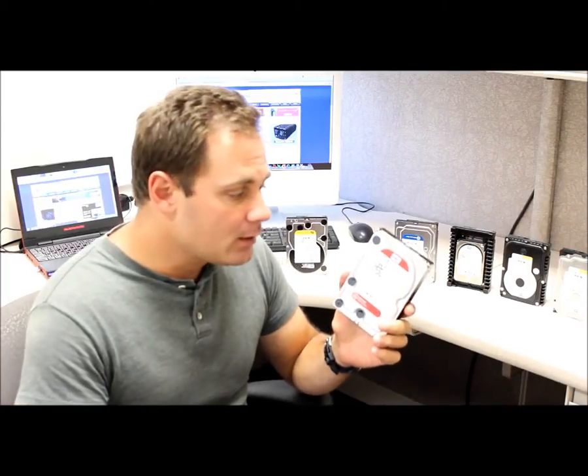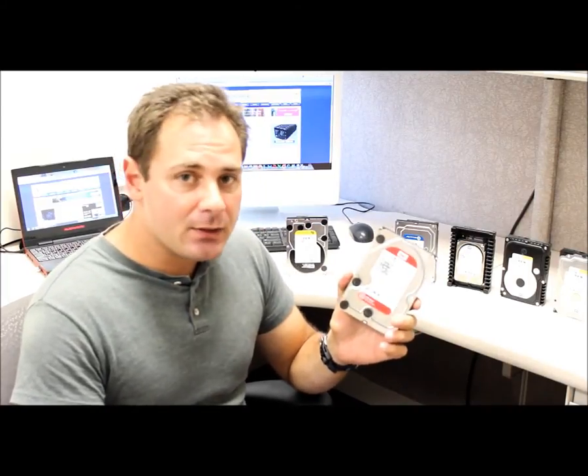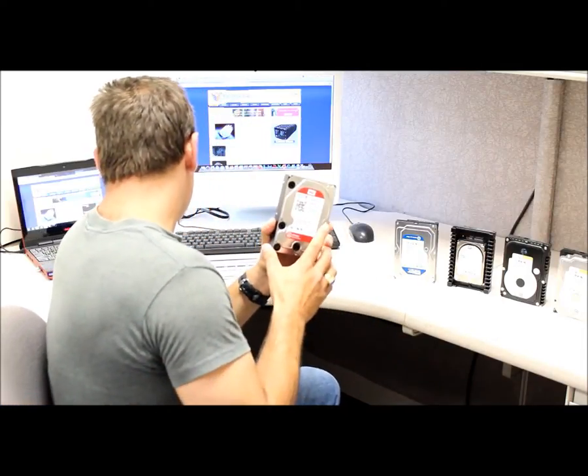The focus for the Western Digital Red drive is, of course, network storage. This drive is supported 24-7. It has higher-end performance than the Western Digital Green, and it uses a variable speed platter, which is on their IntelliPower platform.